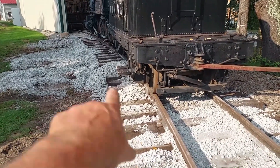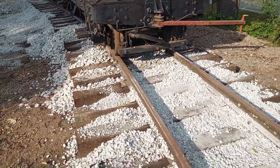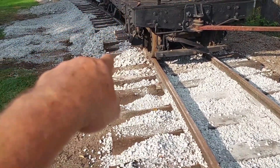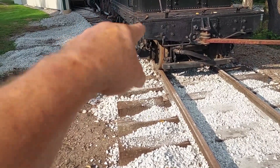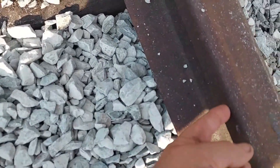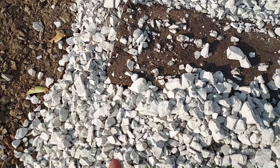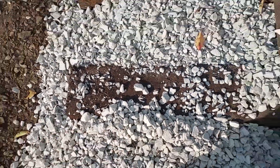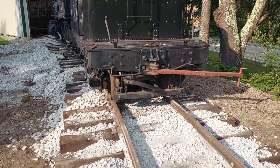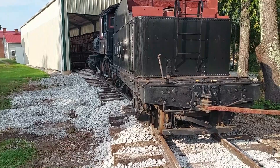That's how you figure the degree of curvature: you get your 62-foot cord down here — you need two guys holding it, or clamps — against the rail. Then you go to the mid-ordinate, which is at 31 feet, and you measure from the rail face out to the string line. That gives you your degree of curvature. It's really hard to see on this video phone, but I'm going to let you guess what degree of curvature you think this is.